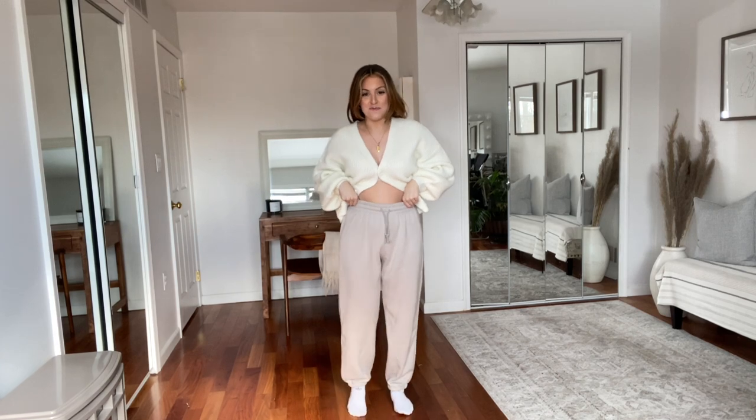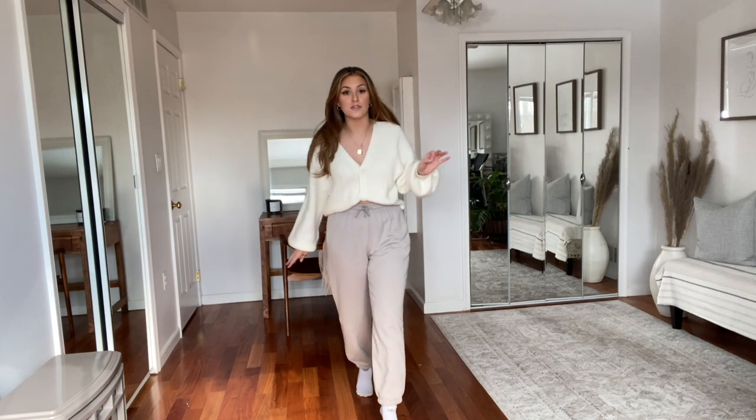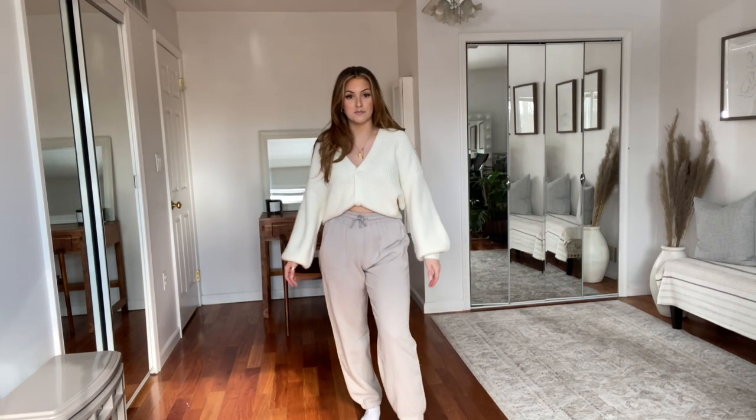Then I got these sweatpants. The color is beautiful — they're like a taupe-y gray. How cute is this outfit with the neutrals? Make it cropped. I got these sweatpants in a size small and they actually fit perfectly. I thought I was going to need a medium, but they're legitimately perfect. They were $14. Super, super soft. Just beautiful.